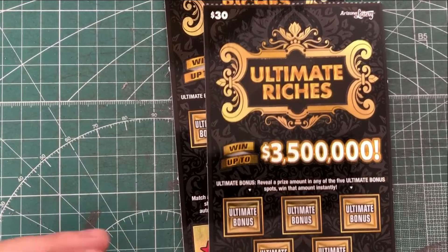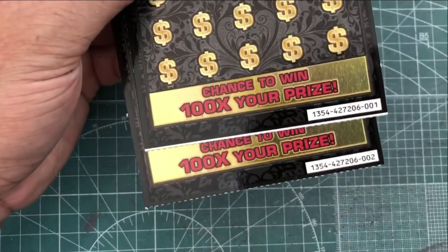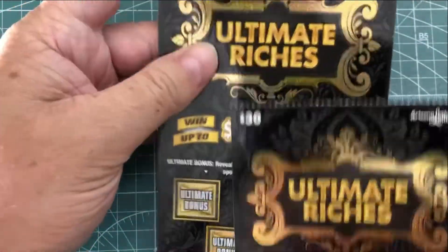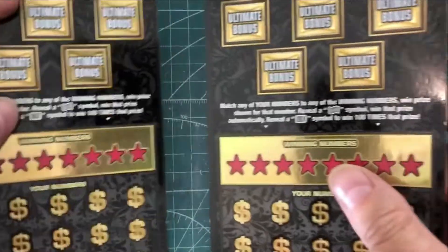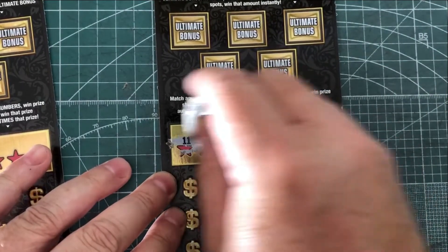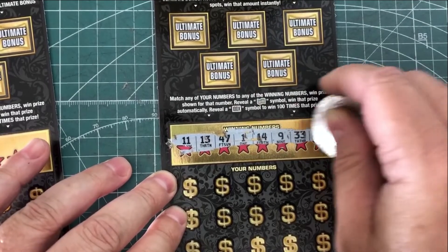We're doing Arizona Lottery. These are $30 lottery tickets from Arizona. We have tickets number 1 and 2, with a white bar on the bottom of ticket number 1 and a white bar on the top of ticket number 2, so maybe we'll get lucky on both of them. The odds are 1 in 2.71, so hopefully we'll have some luck on these.